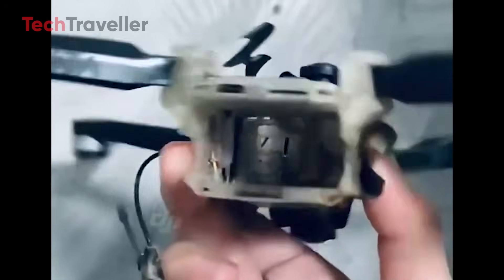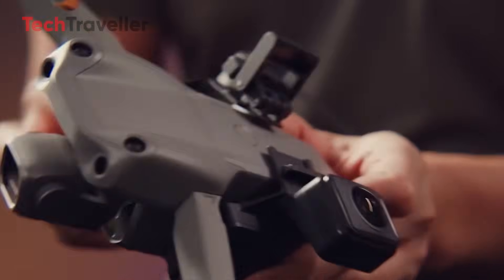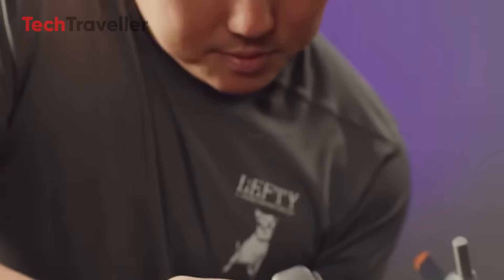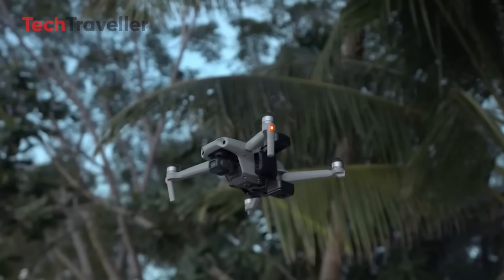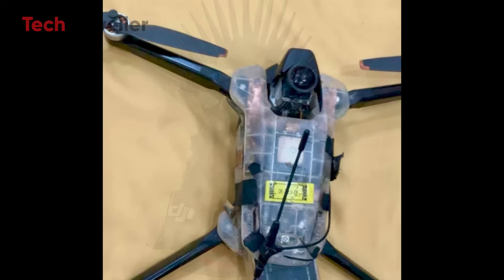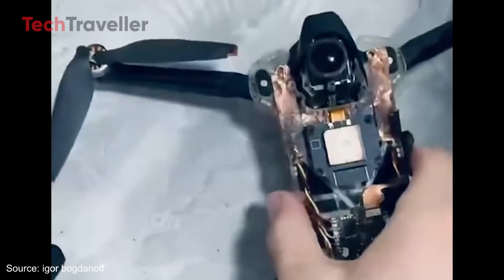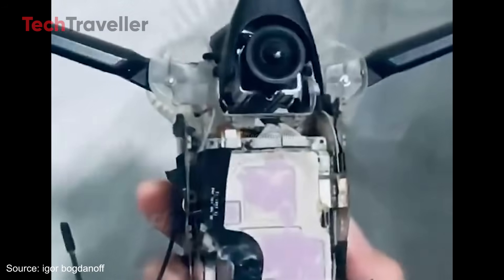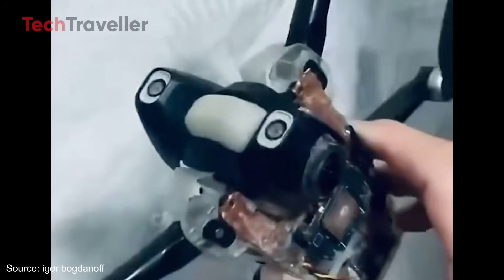All right creators, hold on to your gimbals, because Insta360 just flipped the script. Forget action cams for a second — they just dropped a drone. A legit flying machine called Anti-Gravity. Sounds like something Iron Man would pilot, right? But this isn't some sci-fi tease. This is real, it's sleek, and it could seriously shake up the entire drone game. If Insta360 can make cameras vanish with an invisible selfie stick, imagine what they can do with wings. Let's dive into what might be the boldest move Insta360's ever made.